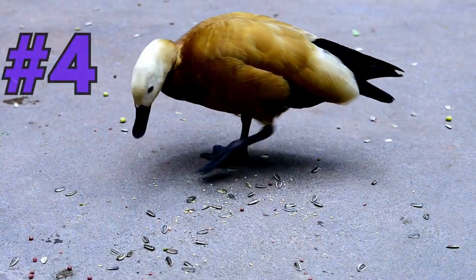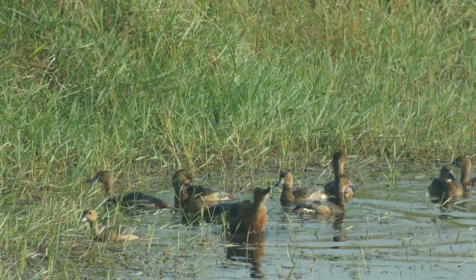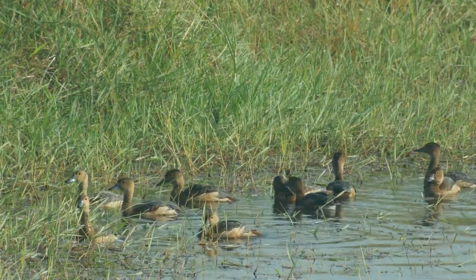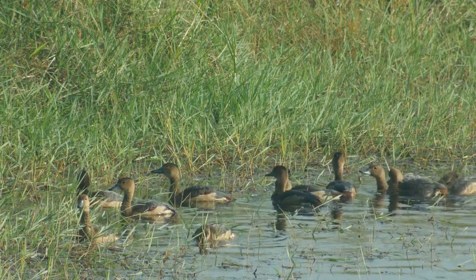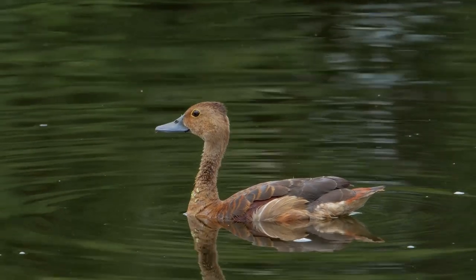At number 4, we have the Charismatic Whistling Duck. These unique birds are known for their distinctive whistling calls, which can be heard echoing through the wetlands of the Caribbean. With their vibrant plumage and playful antics, they're a delight to observe.